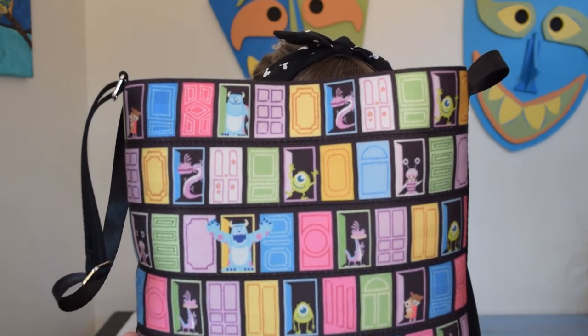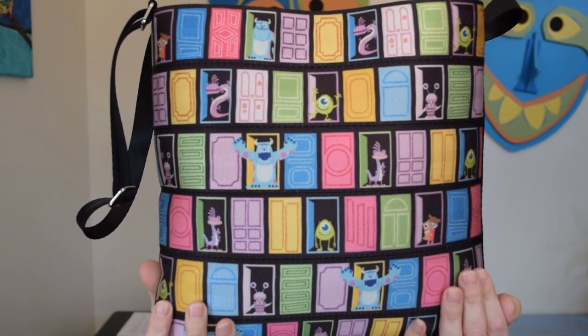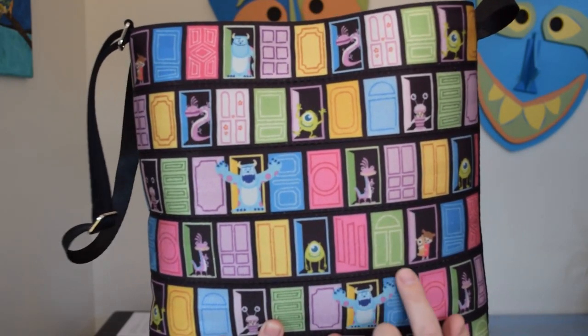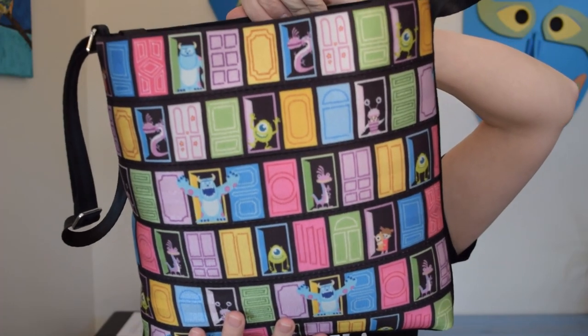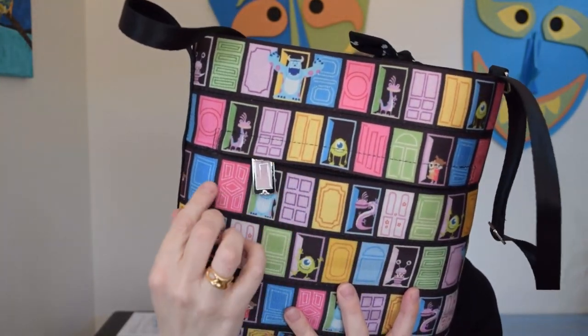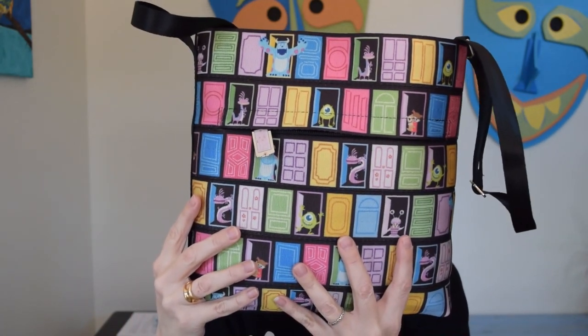Now one of my big purchases — this sold out in seconds. They sell everything online right now because of the lockdown, since they're in California and their little shop is not currently producing purses. Here is one I just recently got. Can you guys tell what's on this bag? It's Monsters Inc! You guys see Sully and Mike and Randall and little Boo? It's the doors! It's already stuffed with my stuff because this is my current purse. I absolutely love the zipper pull — it's Boo's door. The whole thing is seatbelts. Amazing company.